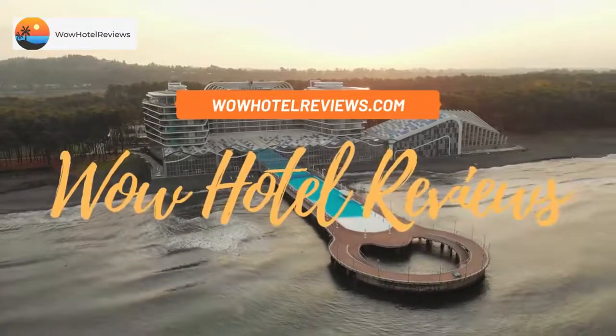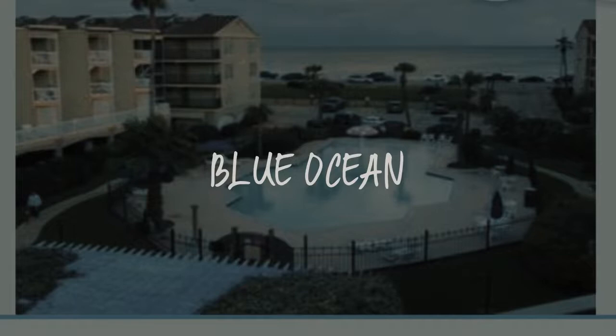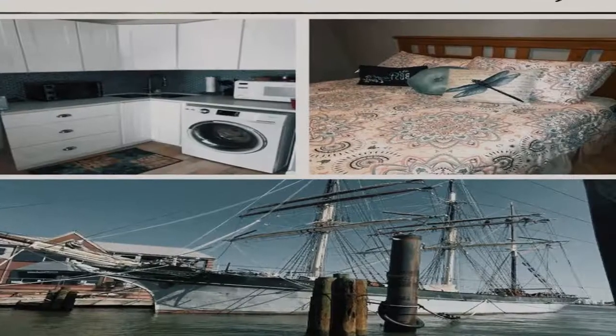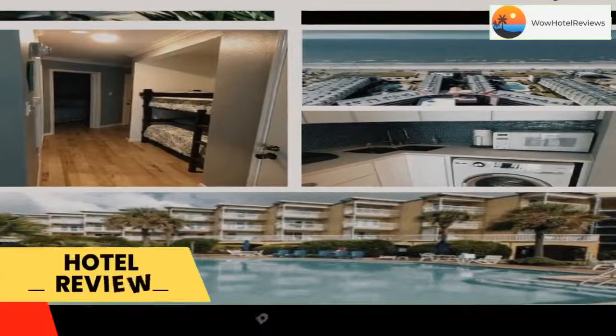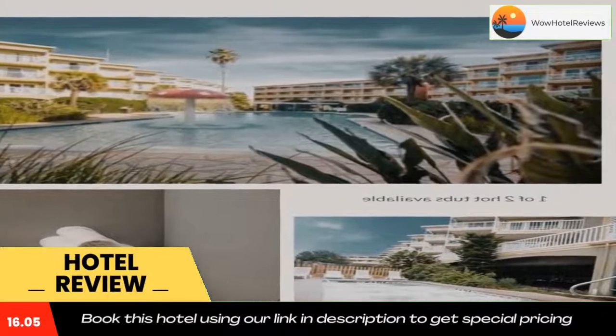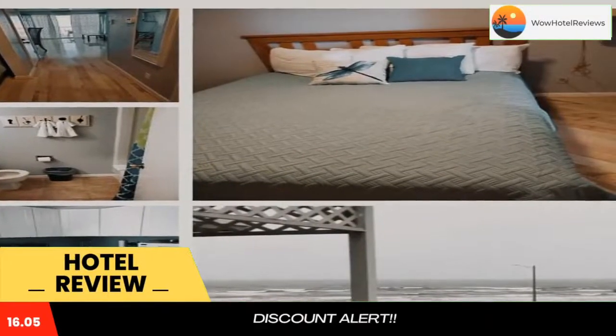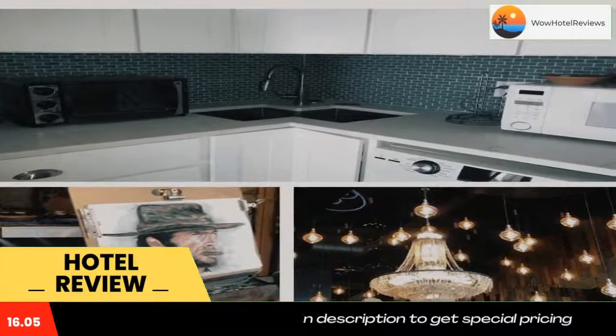Hello guys, welcome to Wow Hotel Reviews. Today I am reviewing Blue Ocean, a non-star hotel. Please use our Booking.com link in the description to book the hotel and get special pricing. Some of the most popular facilities are a swimming pool, free Wi-Fi, and family rooms. Located a few steps from Seawall Urban Park, Blue Ocean offers a garden and terrace.